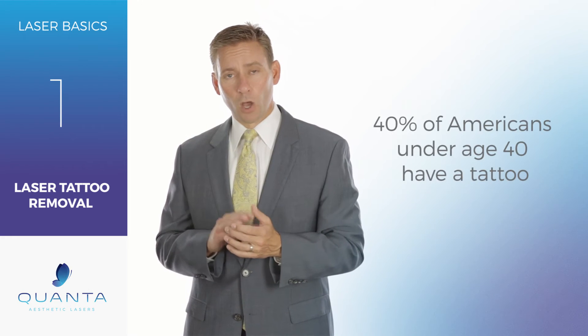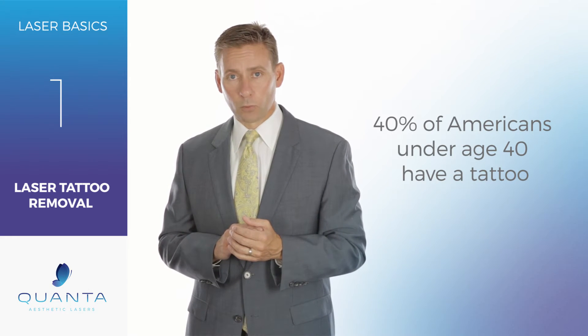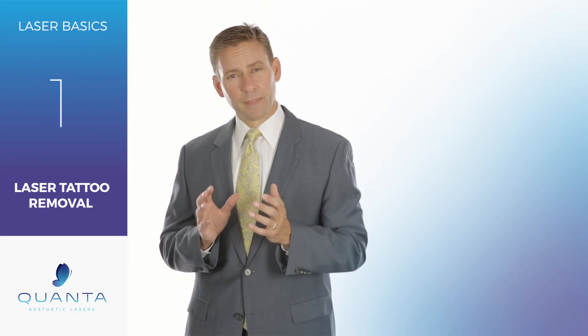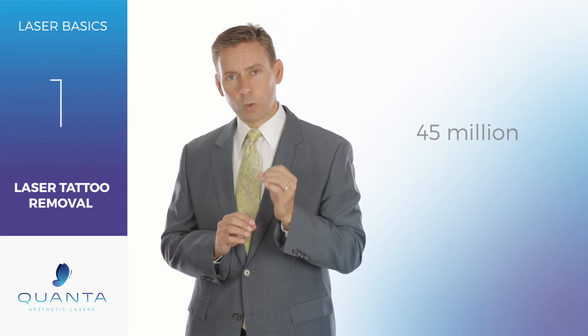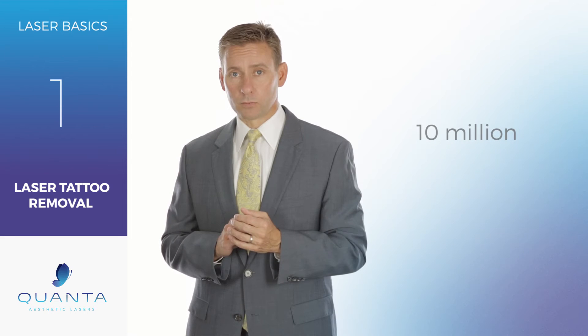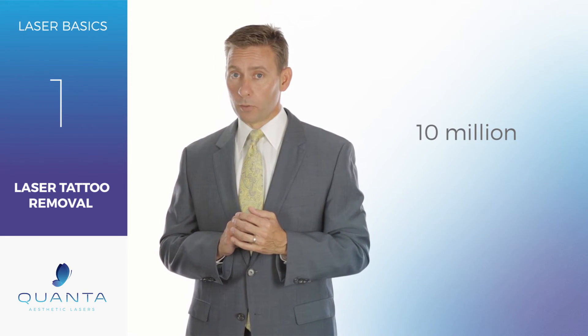In fact, 40% of all Americans under the age of 40 have a tattoo. That's about 45 million Americans, and of that, at least 20% — or almost 10 million — have at least one tattoo that they would like to remove.